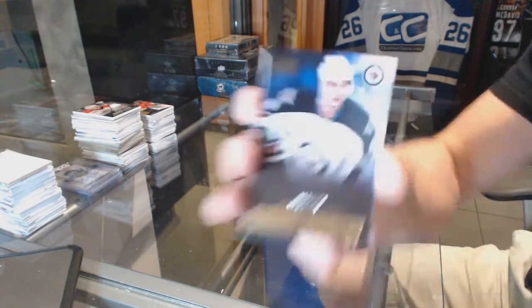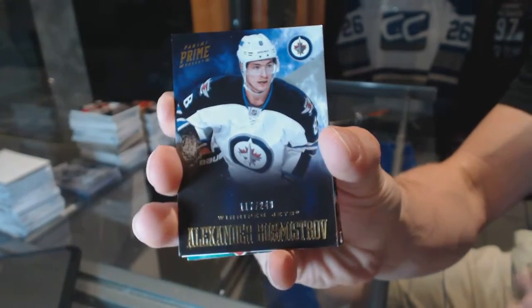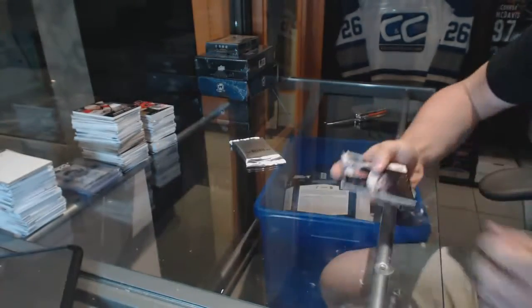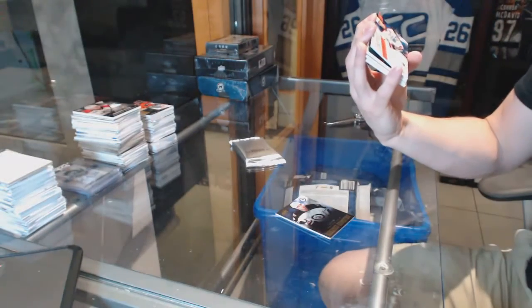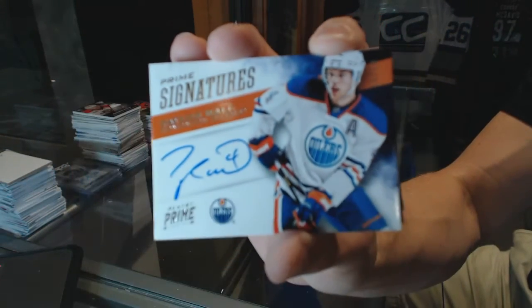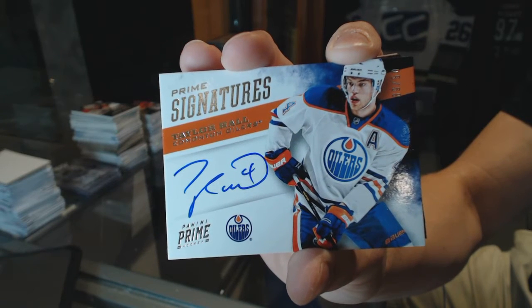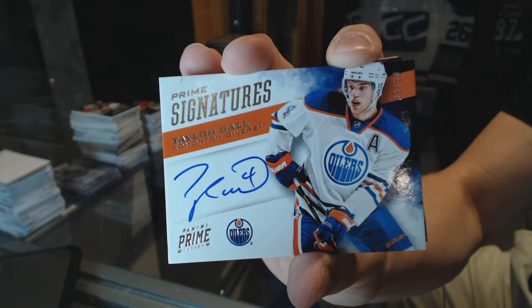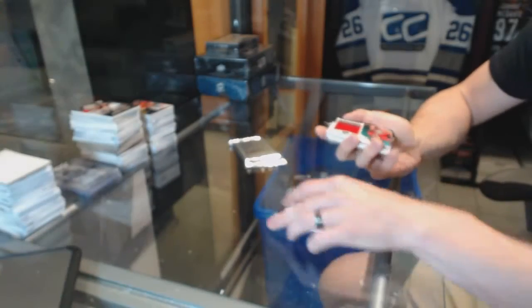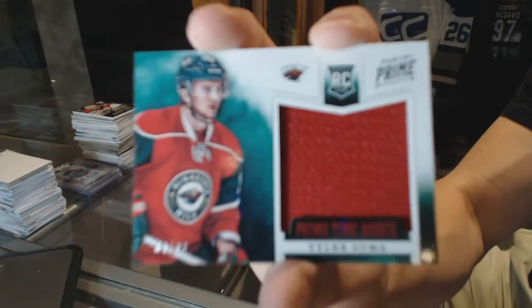Base card number 249 for the Winnipeg Jets Alex Burmistroph. We've got a prime signatures number 39 of 50 for the Edmonton Oilers Taylor Hall, signatures out of 50 for the Oilers Taylor Hall, and a primetime rookie jersey number 99 for the Minnesota Wild Tyler Kuma.